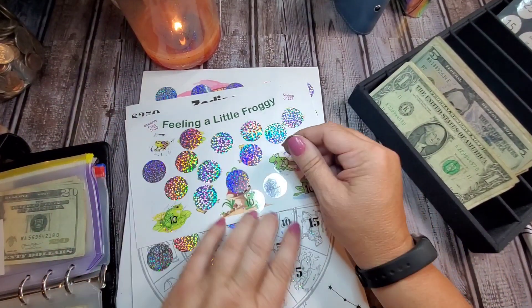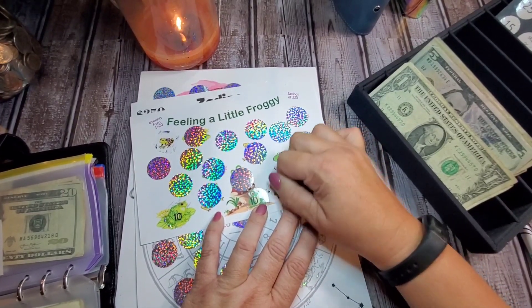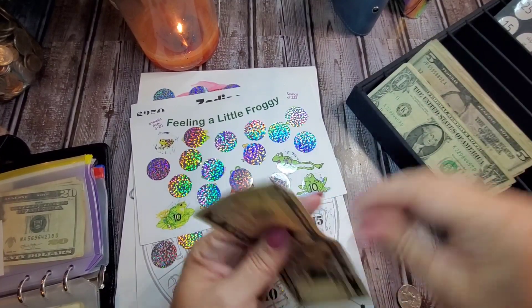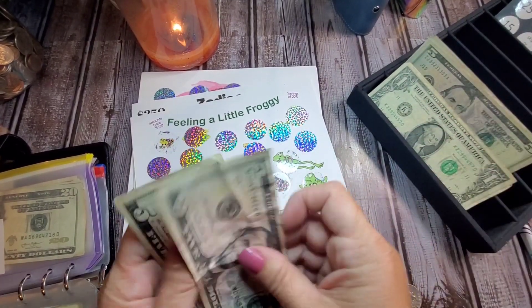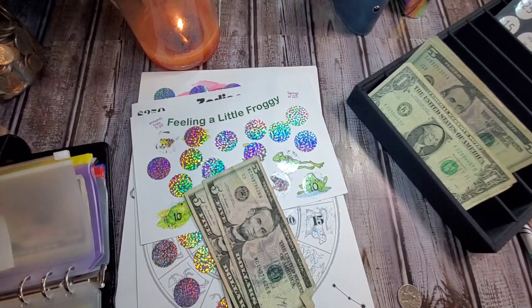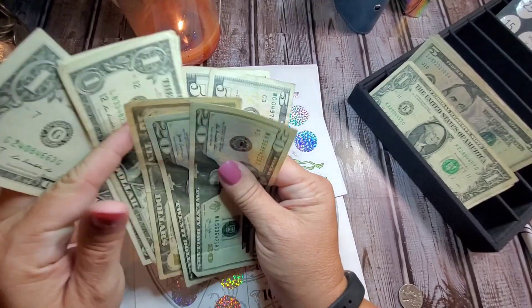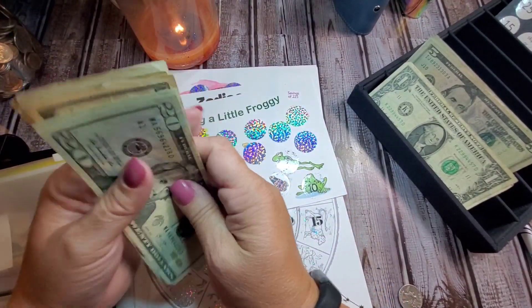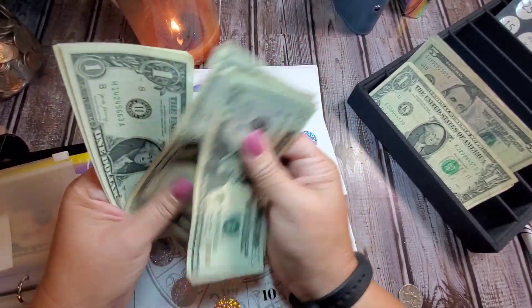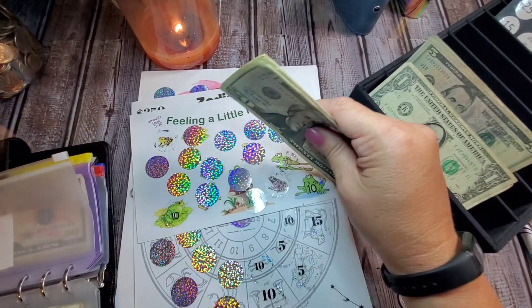Feeling Froggy — $15 to $5, $10, $15. So $20, $40, $50... $70 in Feeling Froggy.